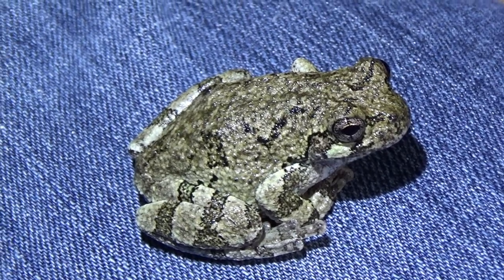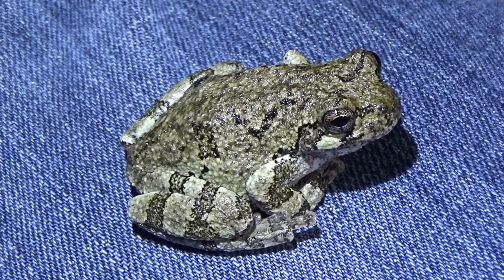These frogs do not get very big — the max size for this species is about two inches. So there are all sorts of predators that would love to take one down: snakes, bullfrogs, small birds — lots of different species would try and eat a tree frog. So they really need those defenses.